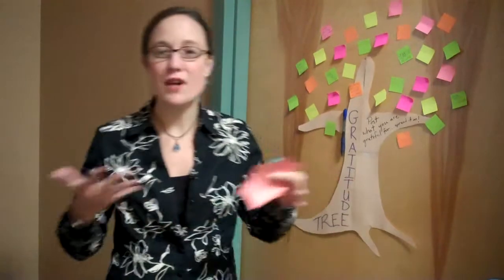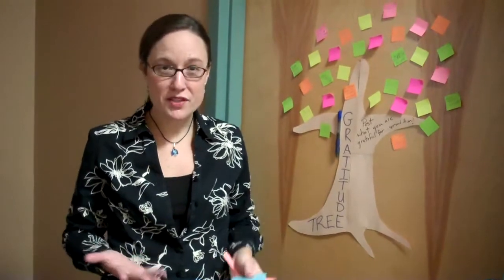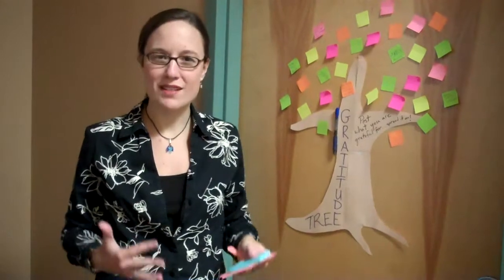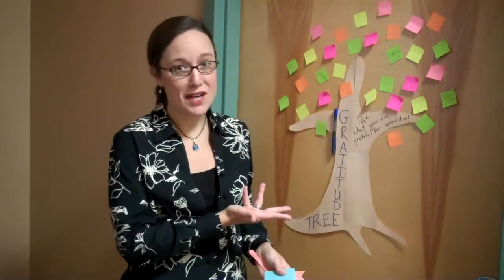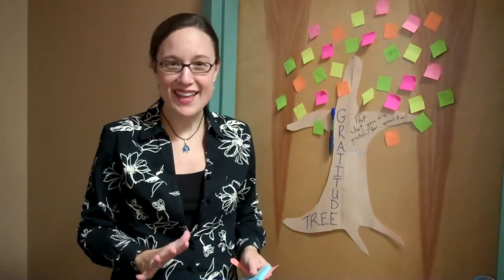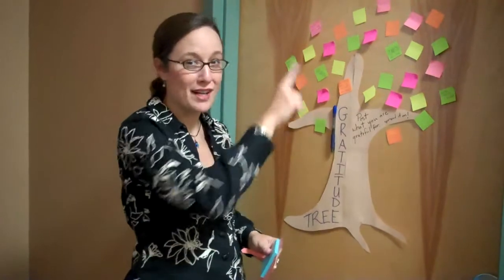You can call it the Giving Tree, the Gratitude Tree, whatever you want to call it. It's something where everyone in your office, department, or even the students you serve can come in and be a part of something together. It can be as elaborate or as simple as you want. This is our gratitude tree — it took about 5 minutes to set up this morning, and less than 60 seconds for people to stop by and add to it.